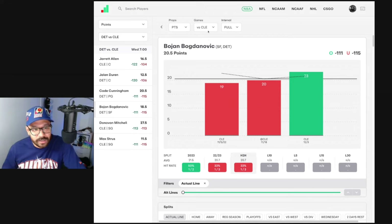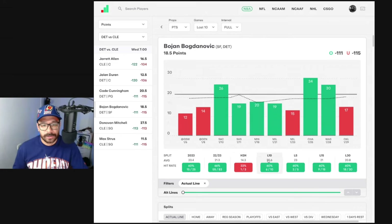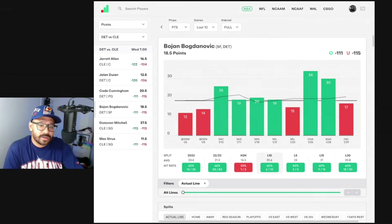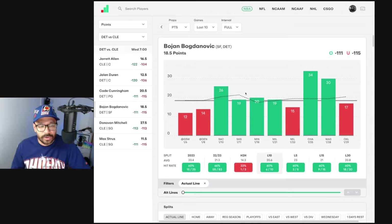Bogdan Bogdanovic — let's check his points prop out because that's where he does his work. He played one game against the Cavs this year and scored 22 points. In his last 10 games he's covered his line six times, averaging 20.6, and gone 15-plus in eight of those games. The line is at 18.5, so it's not too bad — just depends on whether you think the Detroit Pistons can hang with them.